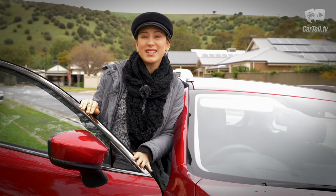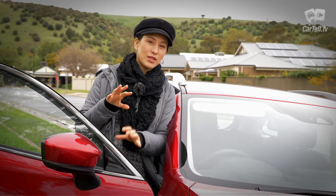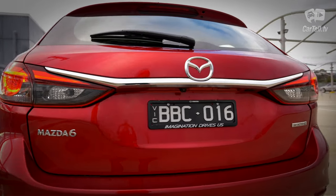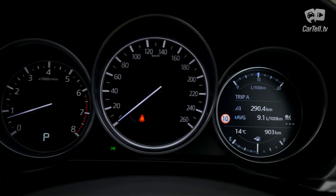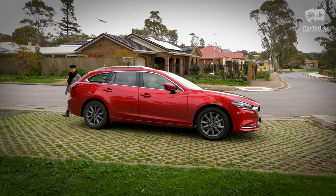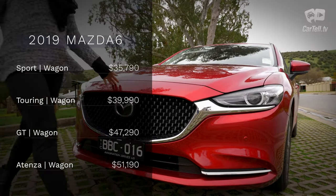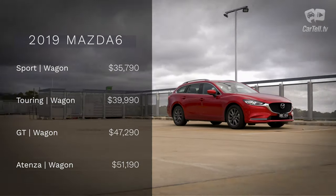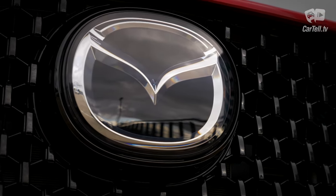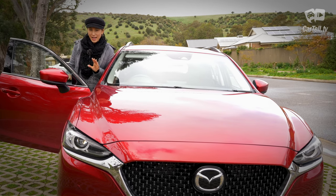Bearing in mind that this is not even considered a minor facelift — we got a whole new model last year — let's wrap up what the new additions were for the 2019 Mazda 6. The additions include G Vectoring Control Plus, tyre pressure monitoring as standard, Apple CarPlay and Android Auto, and an improved FM radio sound due to an additional antenna that improves reception. 2019 prices for the Mazda 6 wagon start at $35,790 for the Sport and work their way up to just over $51,000 for the top Atenza with that turbo engine. Remembering that this is not even a facelift, it's actually pretty impressive.